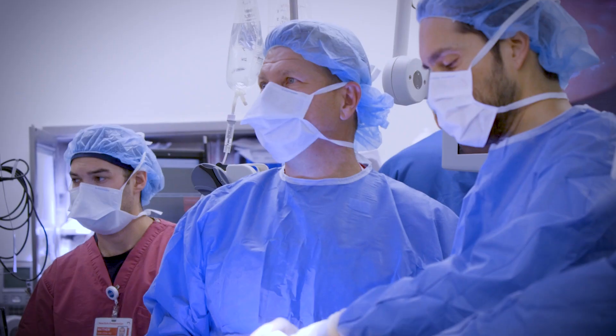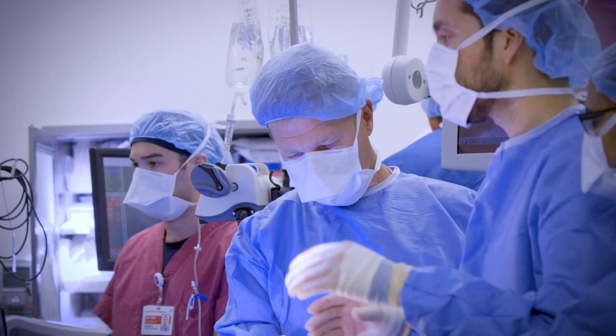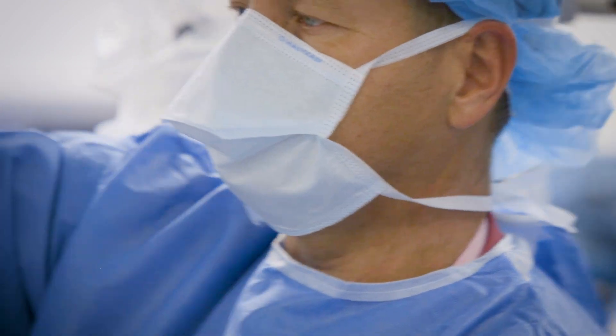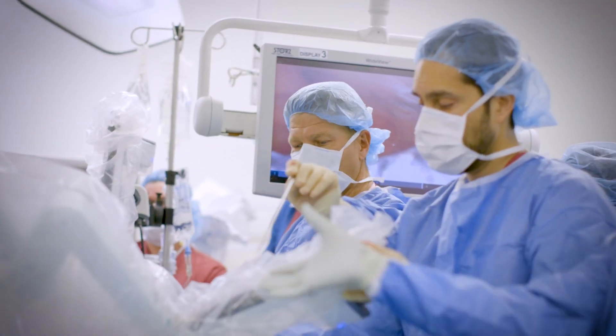We were early innovators and adopters of minimally invasive surgery, and we published on this at a national level early on, demonstrating that minimally invasive lung surgery decreased length of stay and decreased narcotic use. Our goal is to get you through this process where you'll be in the hospital for only a few days after a minimally invasive approach.